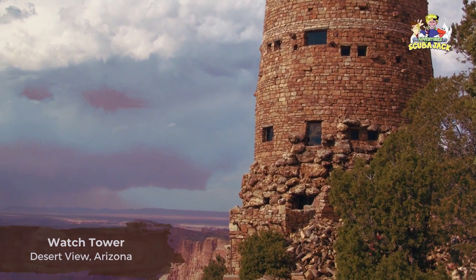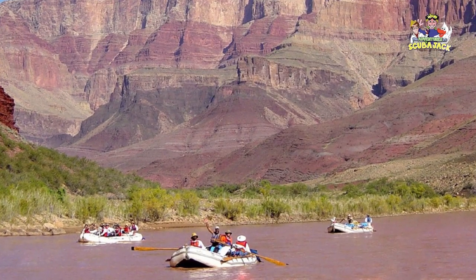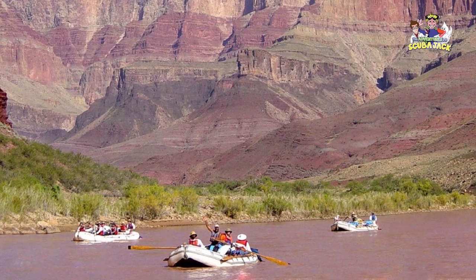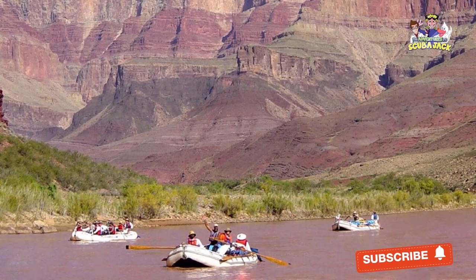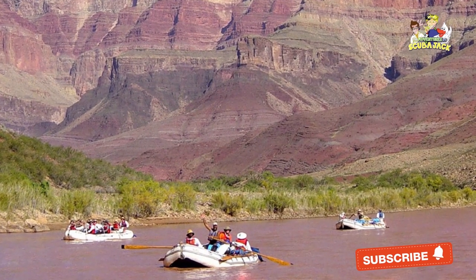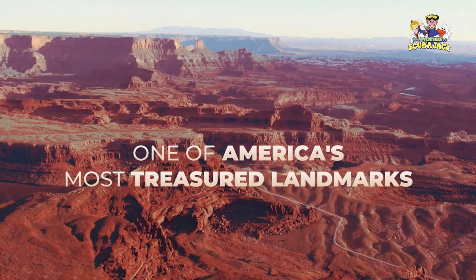If you are more adventurous, you can hike down the Grand Canyon, take a helicopter tour, or even raft down the Colorado River. Ultimately, there's something for everyone at the Grand Canyon. If you haven't yet been, I strongly suggest you consider it one of America's most treasured landmarks.